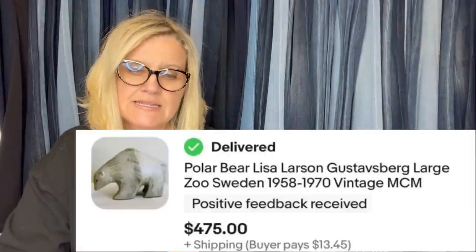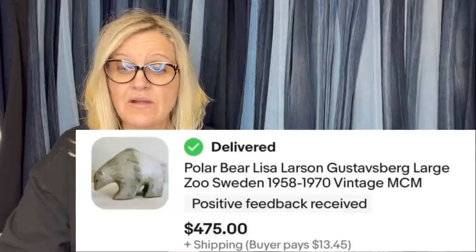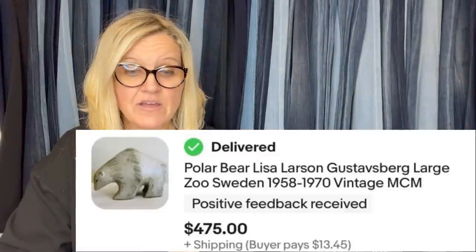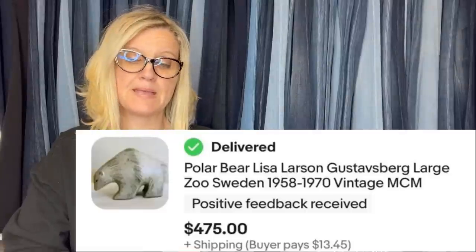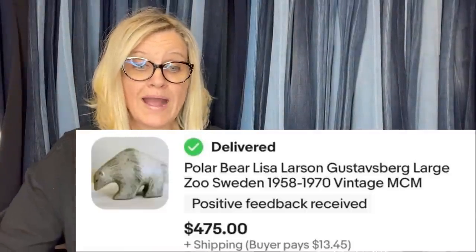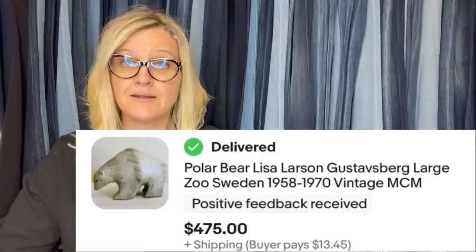I paid $75 for this Lisa Larson Polar Bear at an auction website and sold it for $475. It's a Lisa Larson Gustavsberg Large Zoo Sweden piece from 1958–1970, vintage mid-century modern. Remember that name — Lisa Larson. I don't know if they're all bolos, but try to keep it in the back of your mind if you see it.